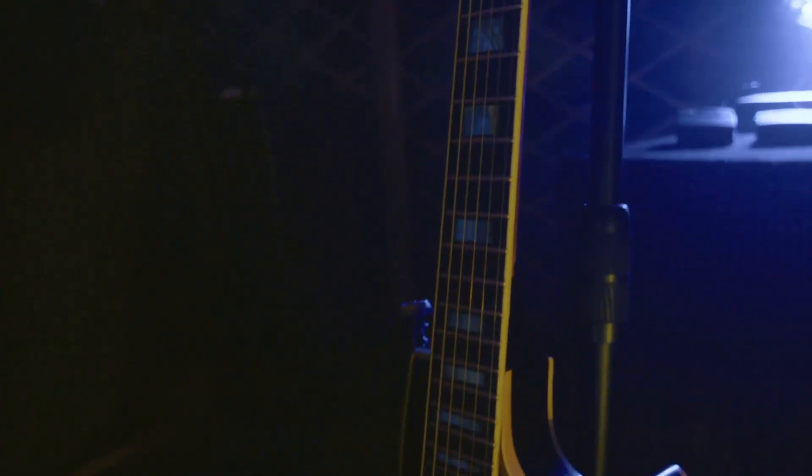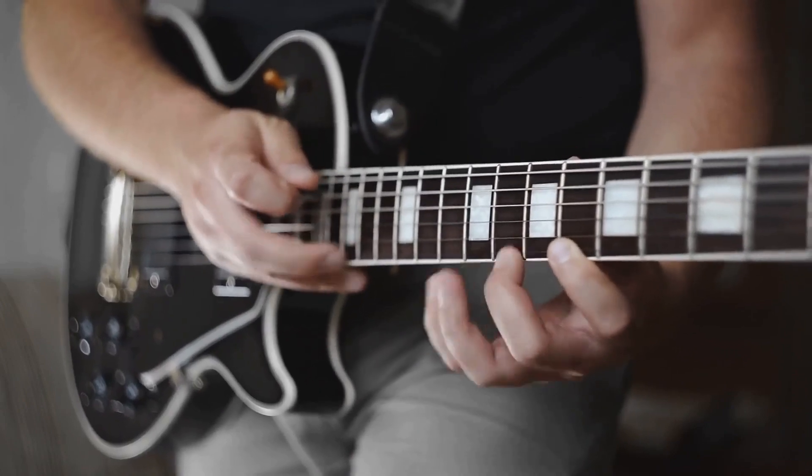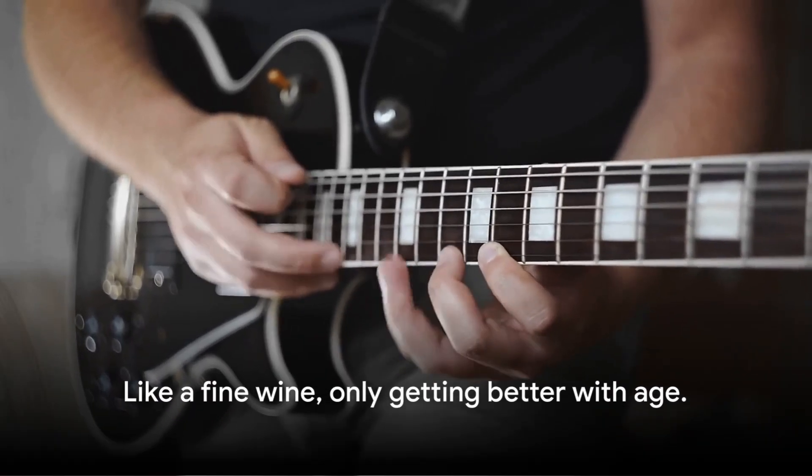Number 2 on our list is the Gibson Les Paul. Known for its thick, warm tone and solid body construction, it's a classic choice for rock and metal musicians, but is versatile enough for other genres as well. It's like a fine wine, only getting better with age.